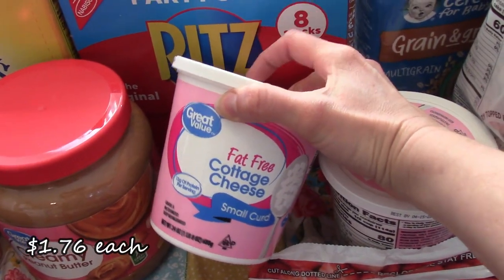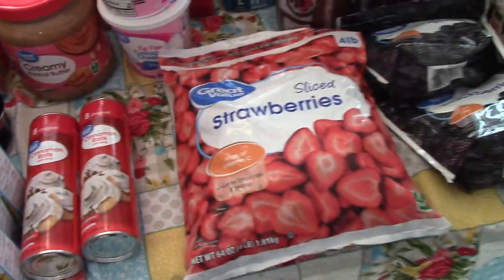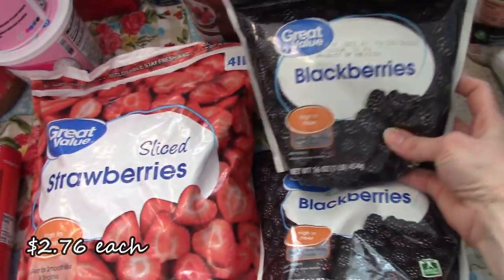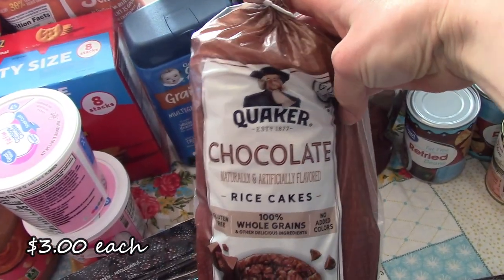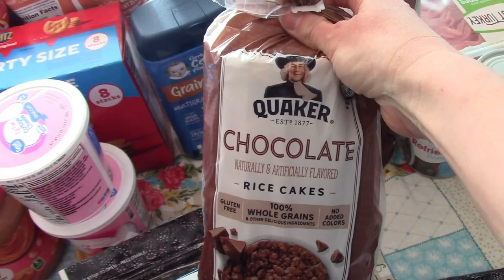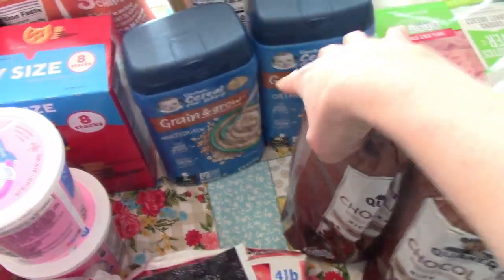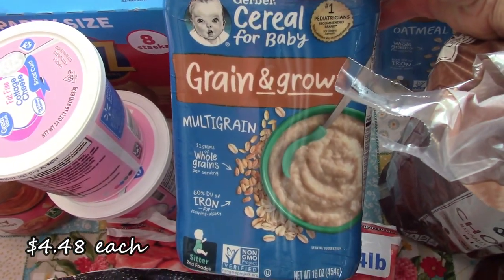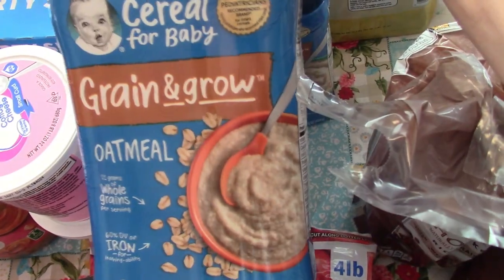Got two of my fat free cottage cheese containers. Then some smoothie stuff — got some strawberries and some frozen blackberries. These are also one of my sweet craving things. I really like these chocolate rice cakes, so I picked up two of those. And then Bennett, my 10 month old, needed some oatmeal. So we got the multigrain oatmeal.